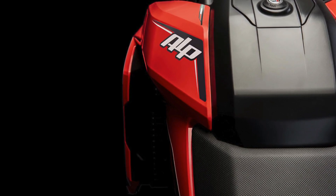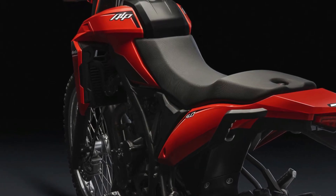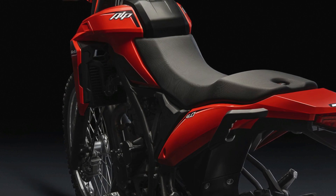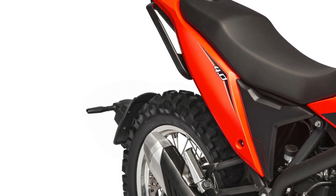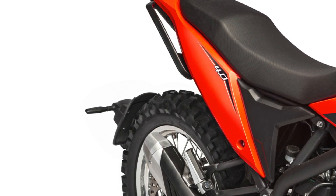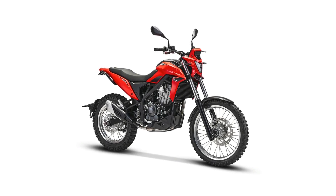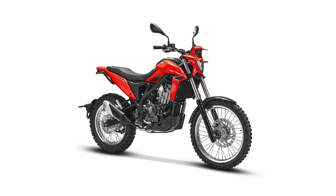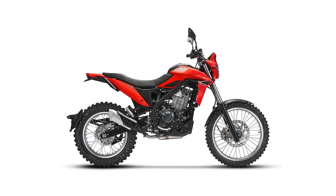Suspension travel measures in at 185 millimeters at the front and 195 millimeters at the rear, while ground clearance comes in at 270 millimeters. The seat height is 865 millimeters, which is tall-ish given its stated target market of female and learner riders.